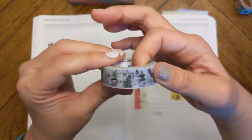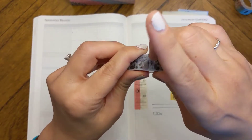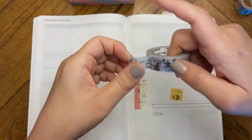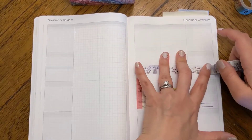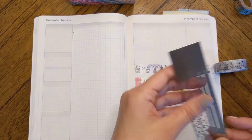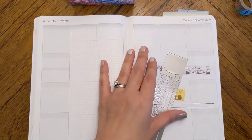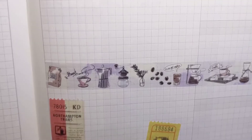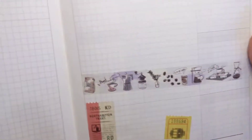This one was a coffee one — I am a coffee junkie, so I had to get this. Oh, that's super cute. Let me see if I could use the back end of this and just tear it off. I did not do an awesome job, but there you go. Super super adorable — I love this.